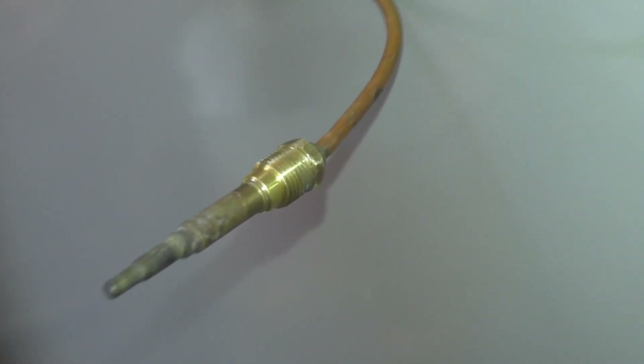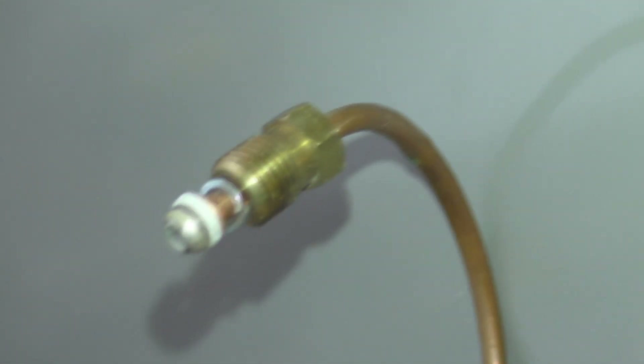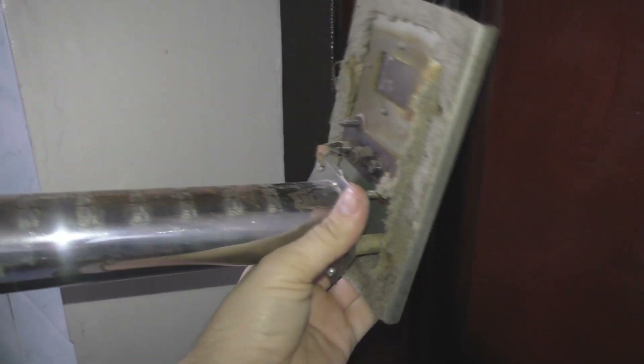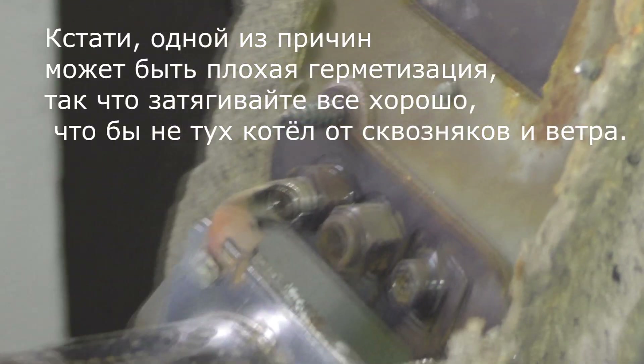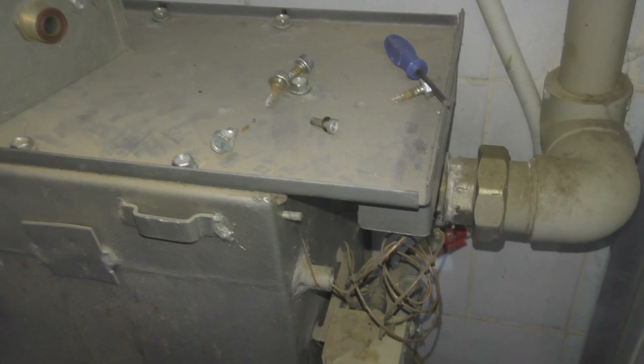Это старая термопара, которая уже не работает, уже отработала своё. Моя горелка на котёл Атон имеет три отверстия: слева — термопара, справа — фитиль, посередине — запальник. Внизу поступает газ, вверху можно увидеть смотровое окошко. Это с обратной стороны.